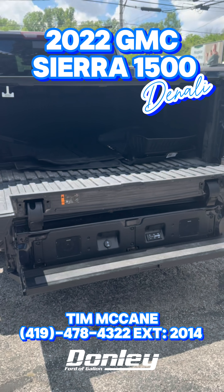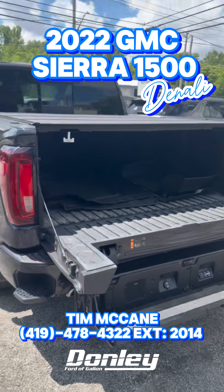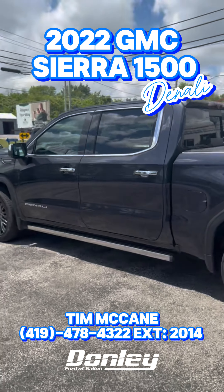Or hey, take your wife or girlfriend out on a romantic picnic and you've got some music right there. Hey, come and check out this vehicle at Donnelly Ford of Gallien today, and make it a great day.